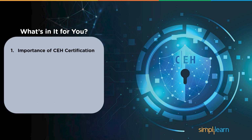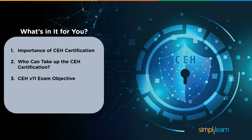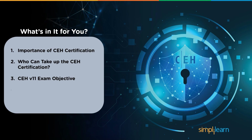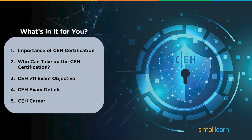First, we will understand the importance of the CEH certification and what it is. Then, we will tell you who is eligible to take up this certification. Moving on, we will understand the latest CEH version 11's exam objectives and get an overview of the exam details. Finally, we will conclude by looking at the career prospects of a candidate with the CEH certification.